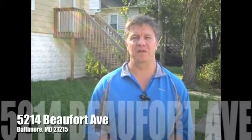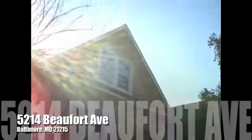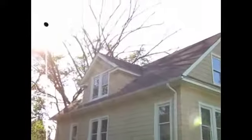Hey everybody, this is BuyBaltimoreProperties.com coming to you with another great rent to own. We're at 5214 Buford Avenue. This is a detached single-family home — three bedrooms, one and a half bath, central air and heat. Shannon's giving you a good film of the outside.